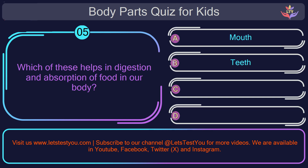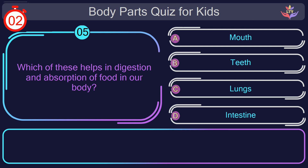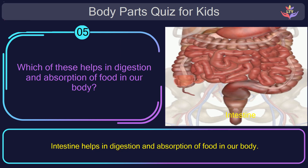Question number five. Which of these helps in digestion and absorption of food in our body? The correct answer is option D: intestine. Intestine helps in digestion and absorption of food in our body.